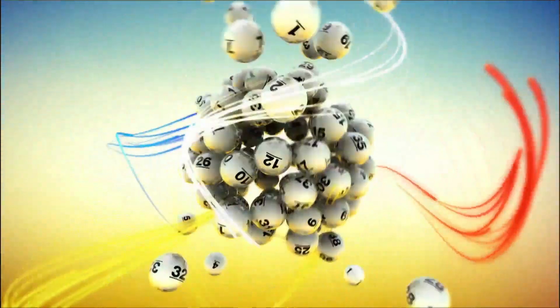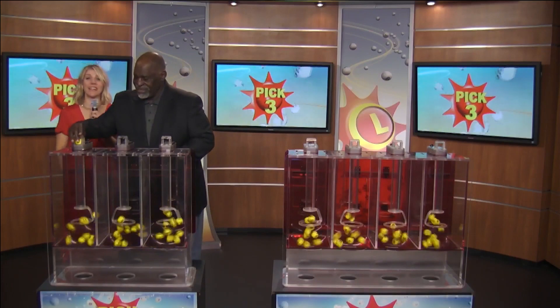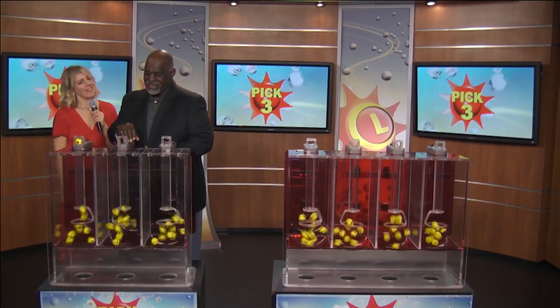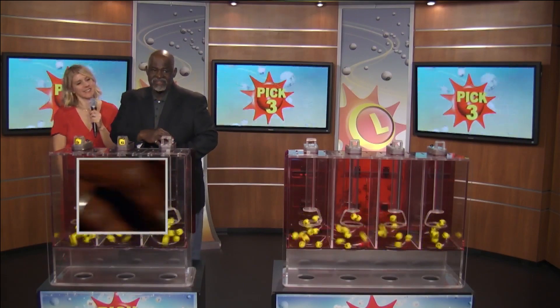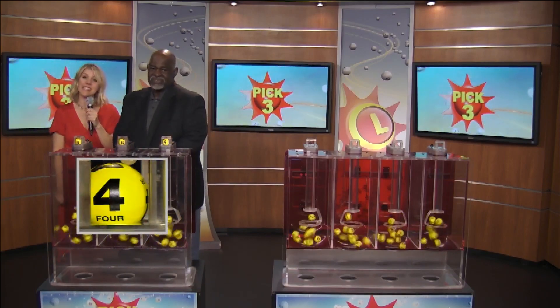The Maryland Lottery. We're going to start with a nine as written on the ball. Next up, we have a six as written on the ball. And last, a four — making your Pick Three: nine, six, four.